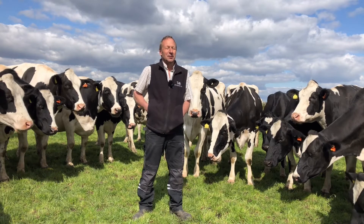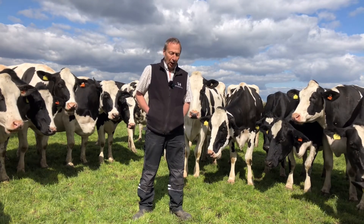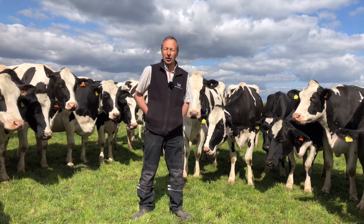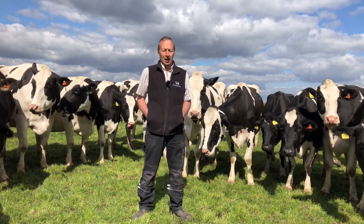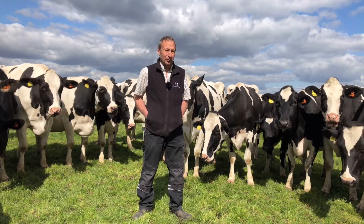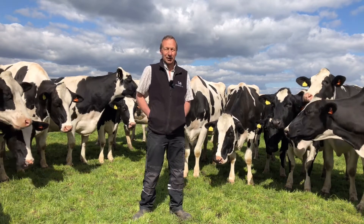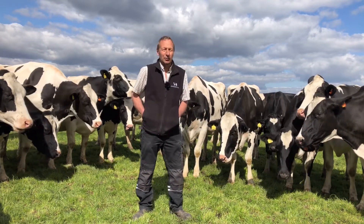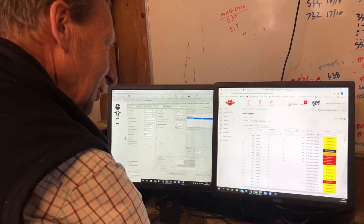There's now a new module on Cow Manager for transition management, which is a real eye-opener. The aim is to get it right with every cow through transition, but inevitably you get it wrong with some. The data lets you look back and see what went wrong with that cow and try to avoid it with the next one.